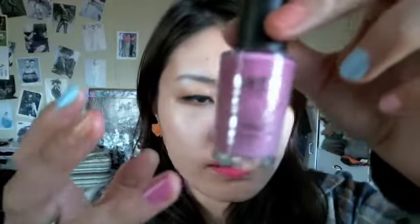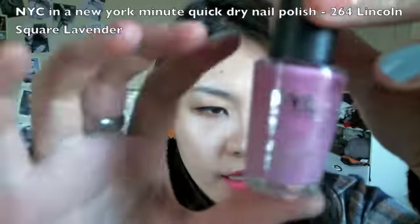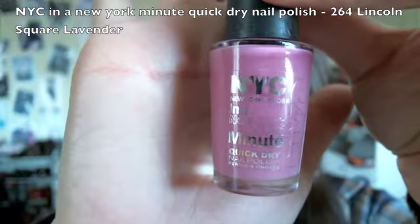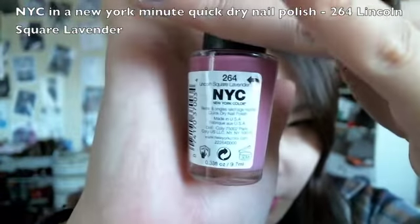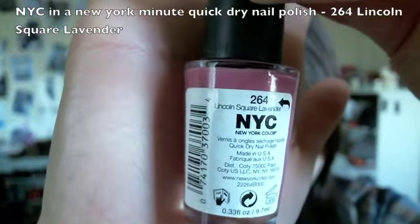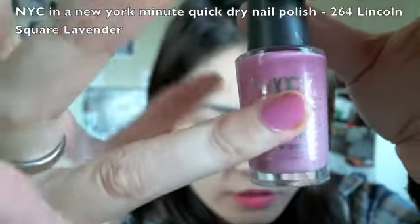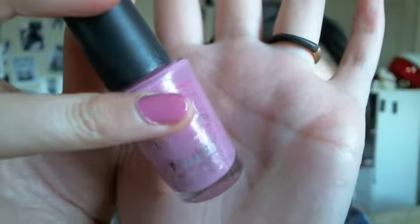The next one is a pink and lilac color and it's by NYC — In a NY Minute Quick Dry Nail Polish. This color is really pretty and it's called Lincoln Square Lavender. I just think this color is really beautiful on every skin tone and it's very flattering.